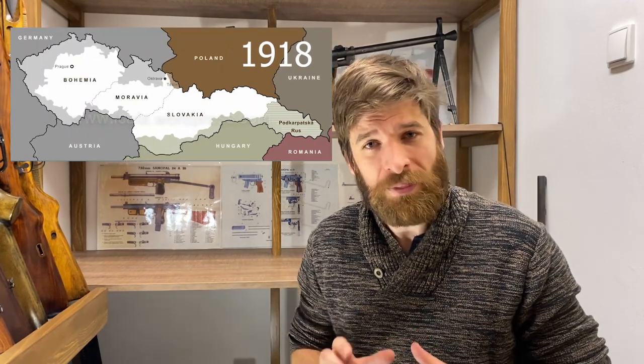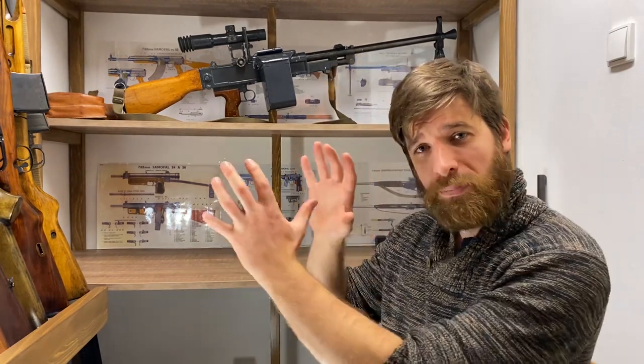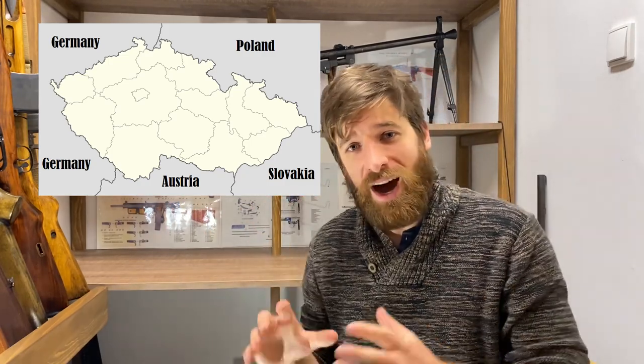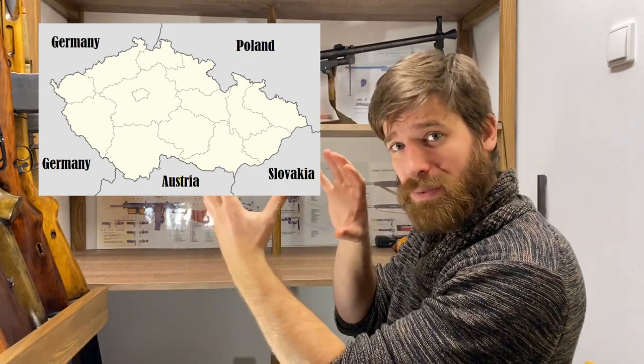As usual we'll have to start with history. There were many smaller and bigger firearms companies in the newly formed Czechoslovakian state after the First World War. Today we'll focus on the two biggest ones. I'll be showing only a map of Czech Republic, not whole Czechoslovakia, because all the companies I'll be talking about are placed in Czech Republic nowadays — so sorry Slovaks, maybe next time.